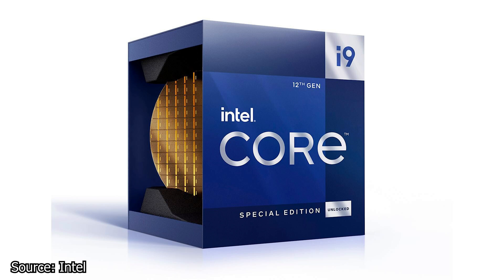This Intel i9 has a base TDP of 150W and its Intel Smart Cache has a capacity of 30MB. In addition, this CPU supports both DDR4 and DDR5 RAM systems and will work with existing and future Z690 motherboards. The special edition Intel Core i9-12900KS will be available on the market starting April 5th of this year with a manufacturer's recommended price tag of $739 USD.